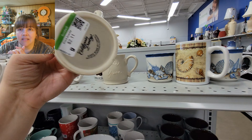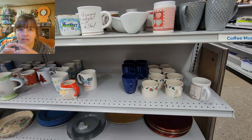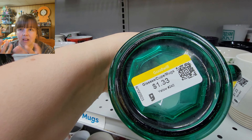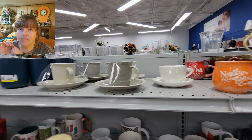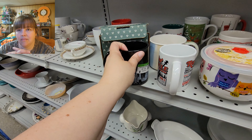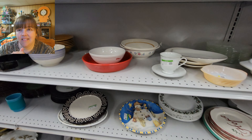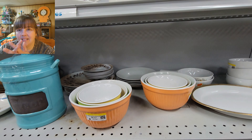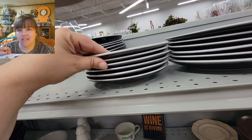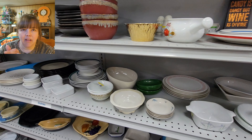This is their mug section with glasses and things. I was hoping to find more handmade mugs like on the other side, but I didn't. Still neat to look around. $1.33 was the average price on the mugs. Then there was cookware, plates, and things — those plates were all matchy but individually priced at about $2.11 a piece.